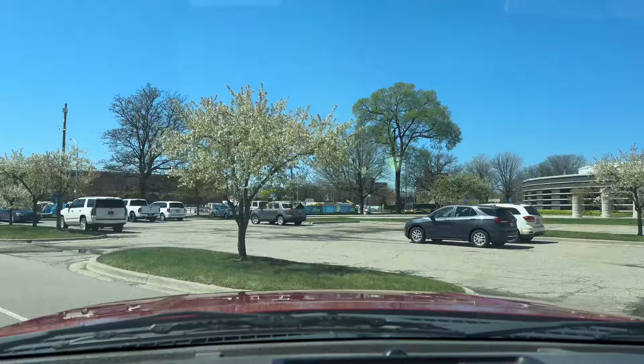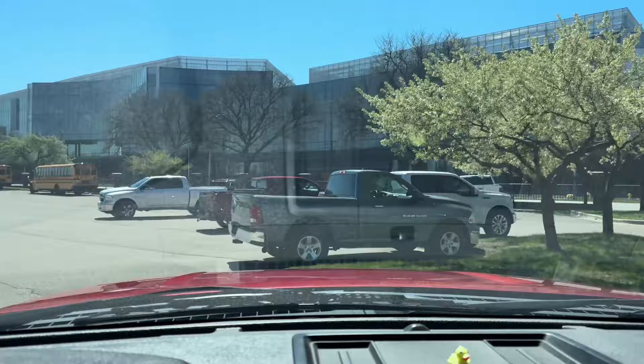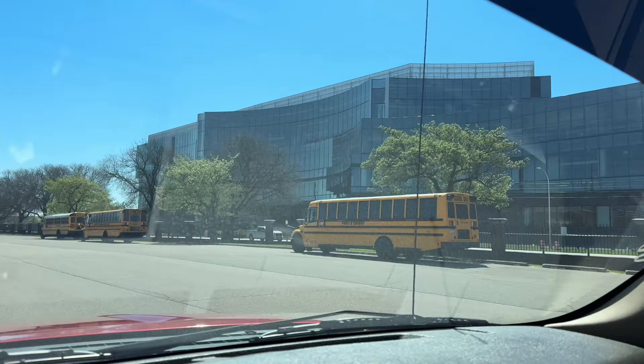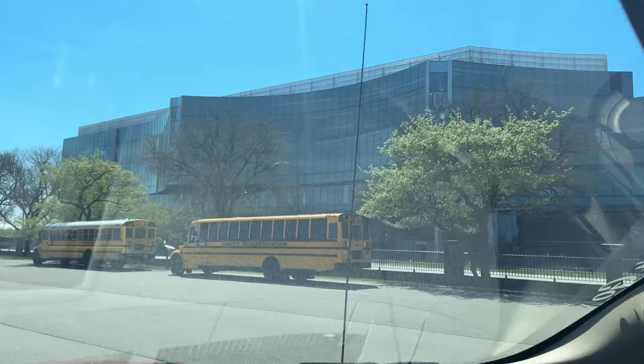Well, that's gonna do it for this video of the Henry Ford Museum. We're gonna venture on ourselves. I know that's actually Ford's new headquarters right here — so that's kind of a cool thing to be able to show you guys.